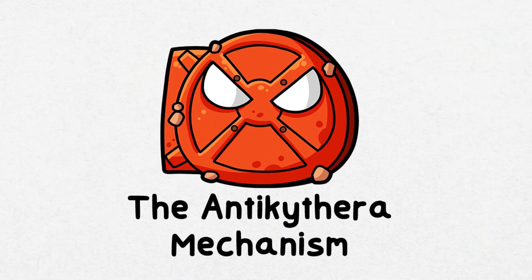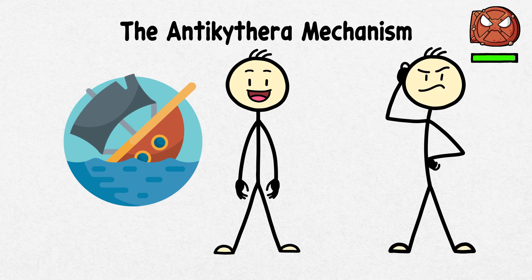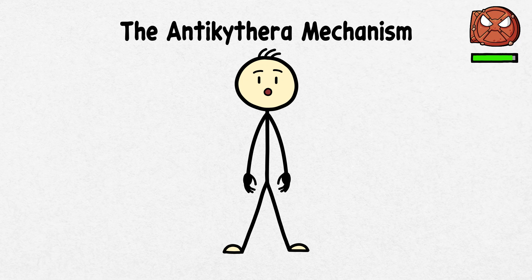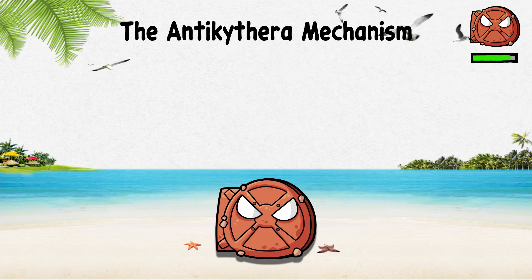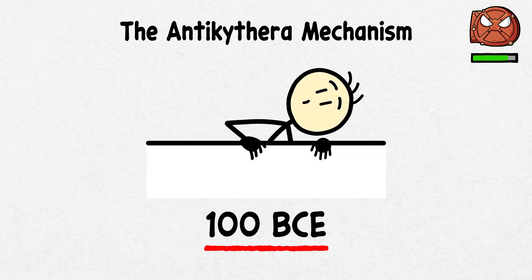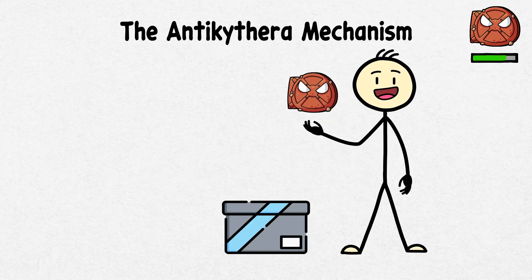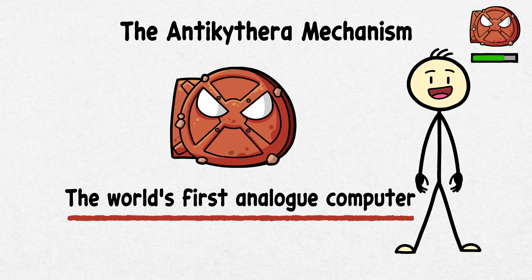The Antikythera Mechanism. Let's head to a shipwreck and find a device that could be the ancient world's answer to a high-grade tech gadget. The Antikythera Mechanism, discovered off the coast of the Greek island Antikythera in 1901, is a fascinating relic from around 100 BCE. This bronze gadget, about the size of a shoebox, is packed with gears and dials and is often dubbed the world's first analog computer.